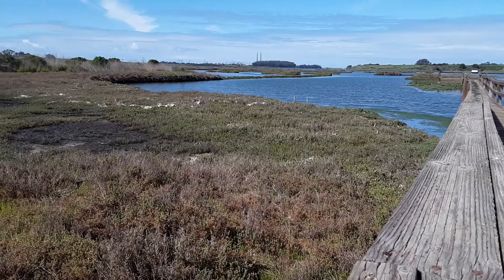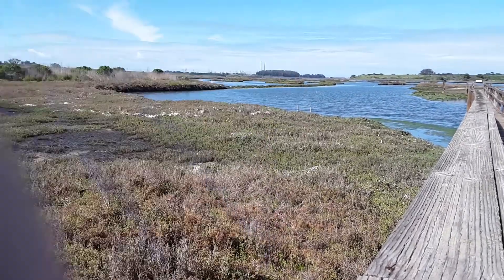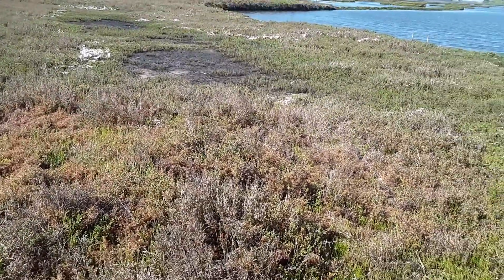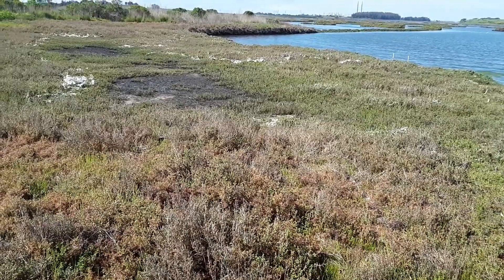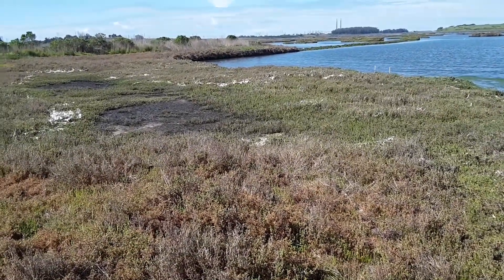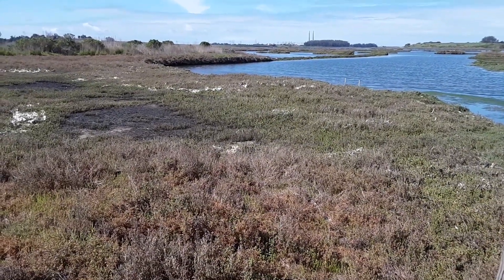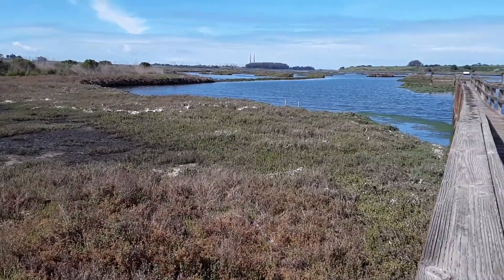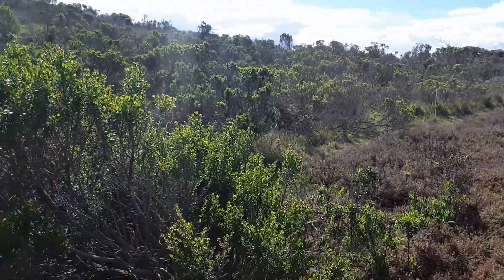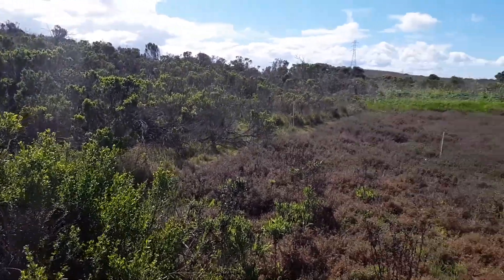Salt marsh is a habitat defined by plants that are growing out of the mud. In this case we have pickleweed mostly, growing up out of the mud. It can actually trap, store, and hide away the salt in the water, and thus be able to survive in this habitat that upland plants like grasses, coyote brush, and invasive weeds can't.